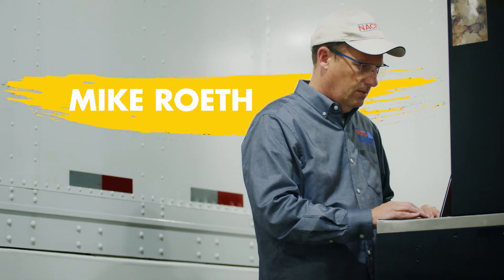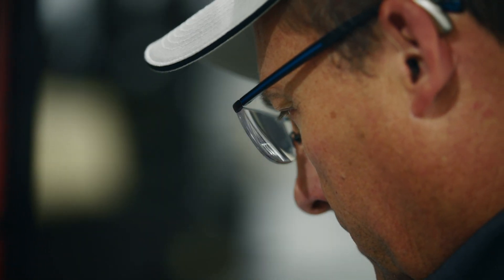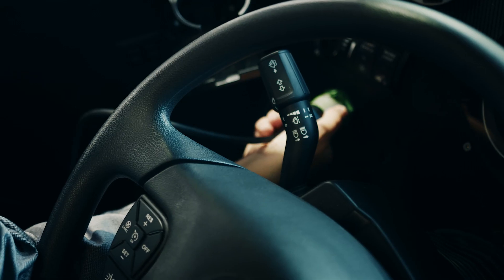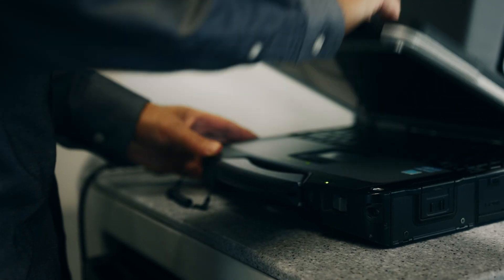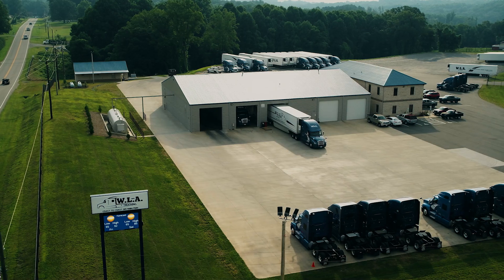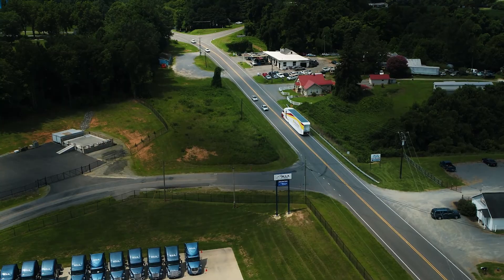Mike Roth from the North American Council for Freight Efficiency has been brought in to capture data and independently verify results. We are fitting Starship with high-precision telematics that will give us a live readout during the test. The tests are being run out of WLA Trucking in North Carolina, Starship's home base.